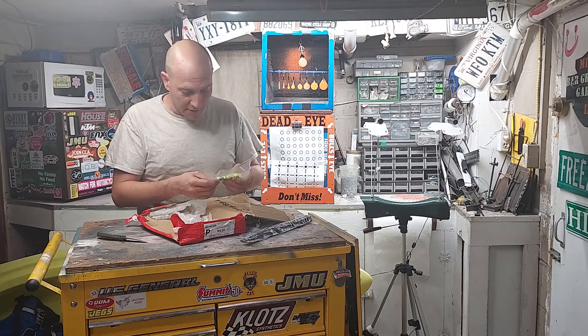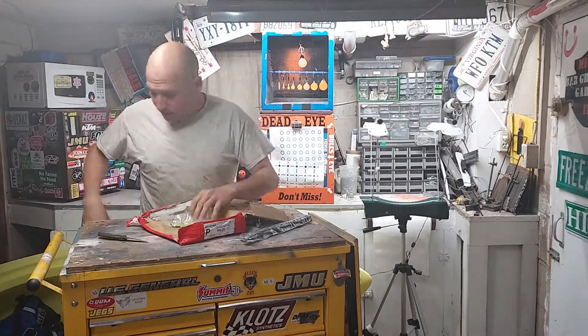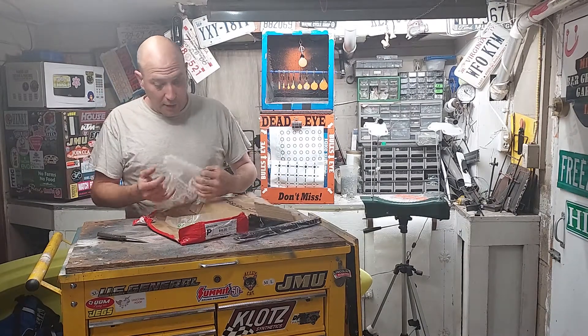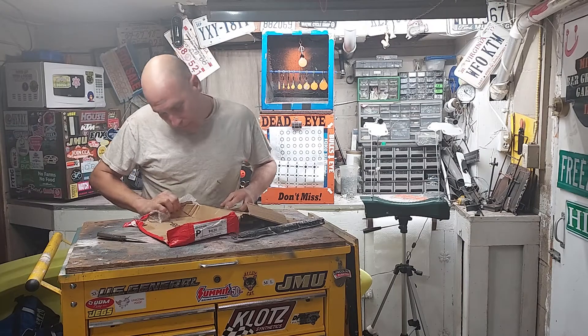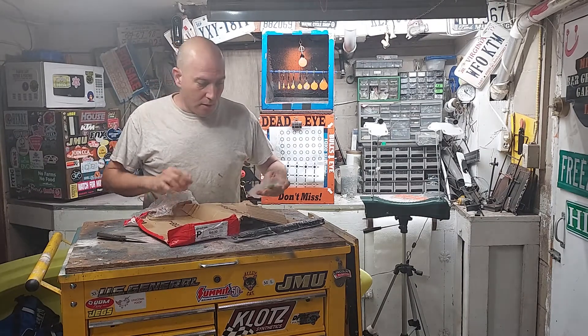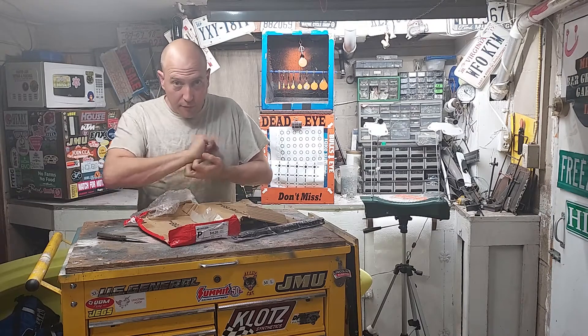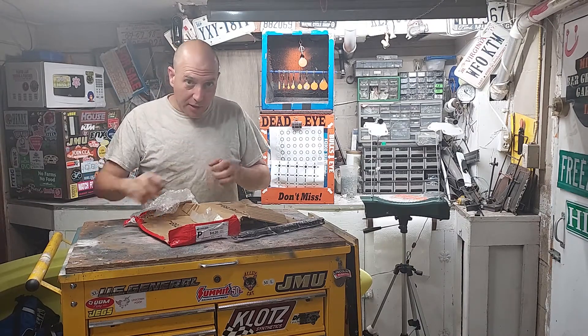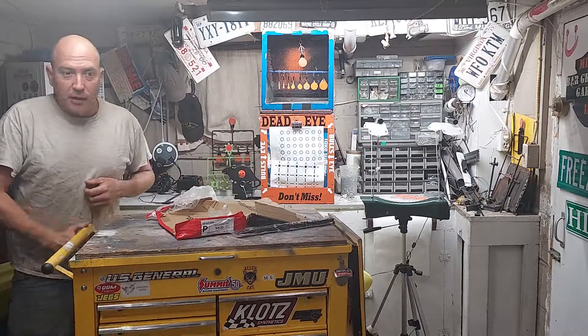Anybody know anybody who's got a 50 caliber pellet gun for sale? Now I've got ammo, I've got a reason to buy one! All right, it's Mike Love coming at you from Mike's Bar Girl Garage number three in Harrisonburg, Virginia. Y'all have a great day and a wonderful week. Thank you, I'm out.